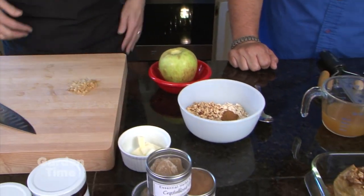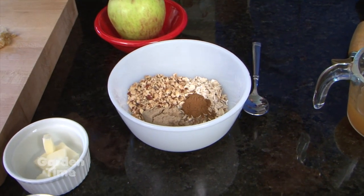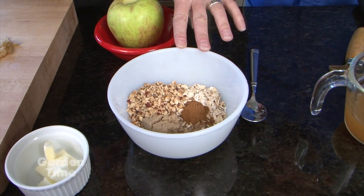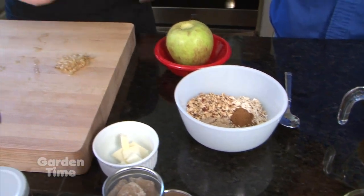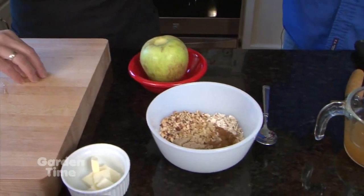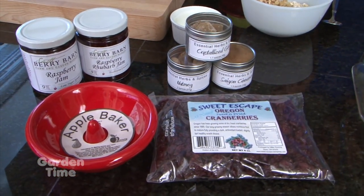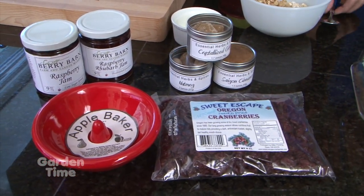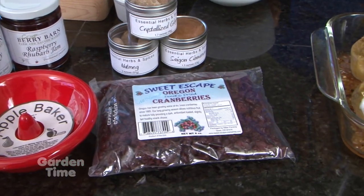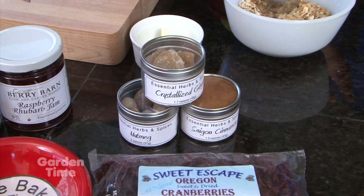Today our topping is — you can mix anything you want. We're going to do some brown sugar, some oats, some hazelnuts, a little bit of cinnamon, and then we're going to add some crystallized ginger, which I've chopped up here. You sell the crystallized ginger at Smithberry Barn as well, along with the cinnamon and ginger. You can really go all out — we have some dried cranberries too. Whatever you have in your pantry or whatever sounds good — it's pretty foolproof.